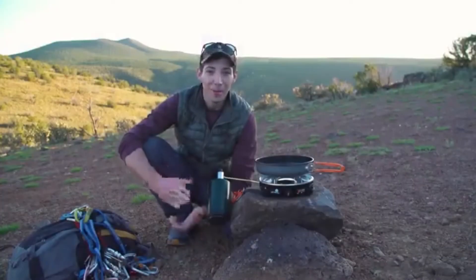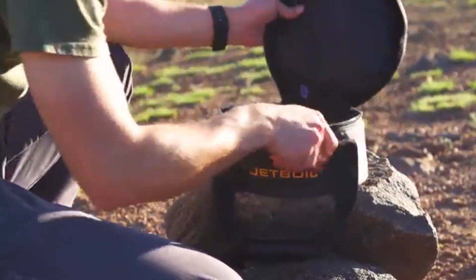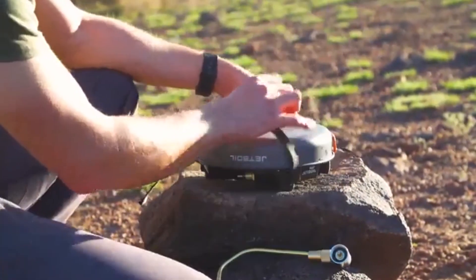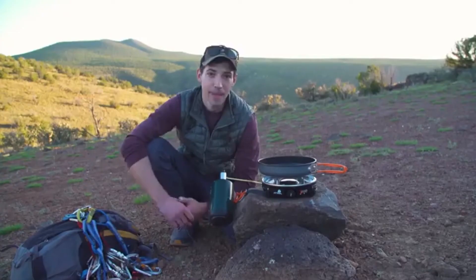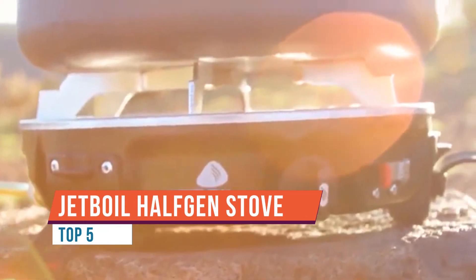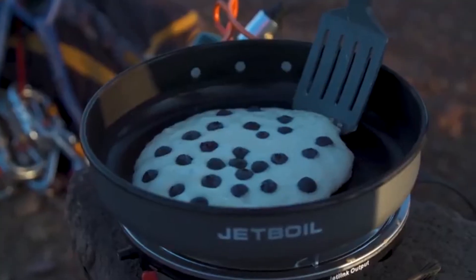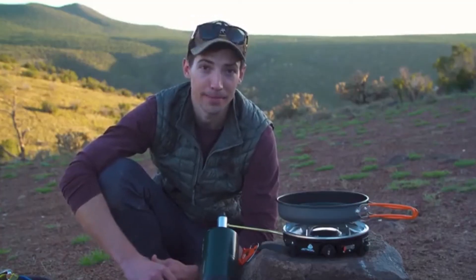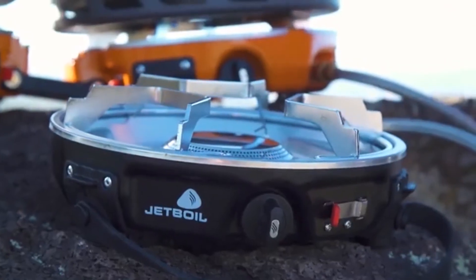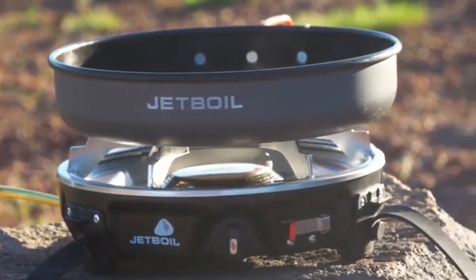Today we're talking about the JetBoil HalfGen Base Camp System. The HalfGen is the world's first modular expandable base camp cooking system — think of it as the little brother to the Genesis. The system weighs just three and a half pounds and comes with a nine inch ceramic coated cooking pan for eco-friendly nonstick cooking.